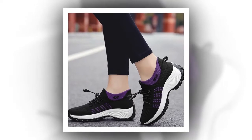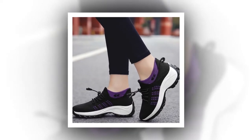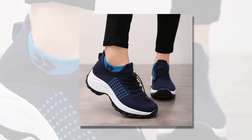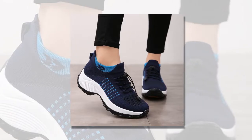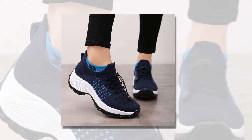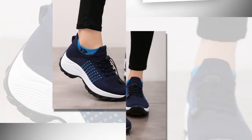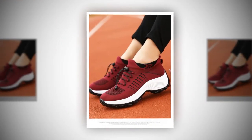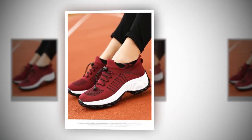Hey everyone, welcome back to my channel. Today I'm super excited to share with you an in-depth review of the Women's Walking Shoes Fashion Sock Sneakers Breathe Comfortable Nursing Shoes Casual Platform Loafers Non-Slip. Whether you're planning your next travel adventure or just need a reliable pair of walking shoes, these might just be the perfect fit for you. Let's dive right in.